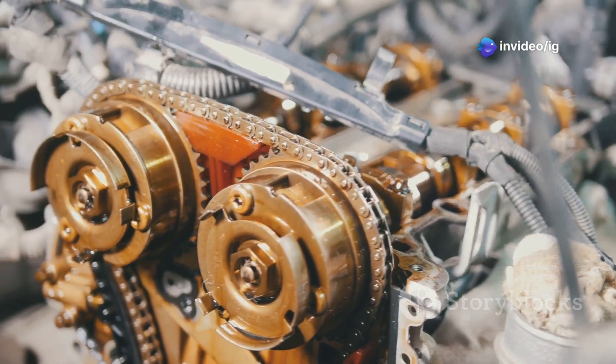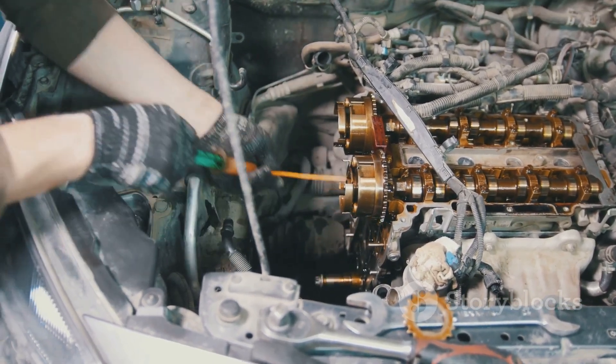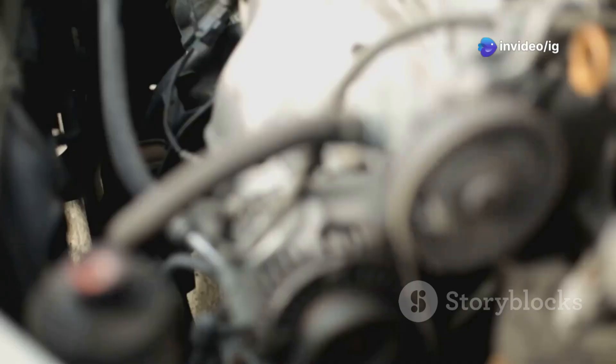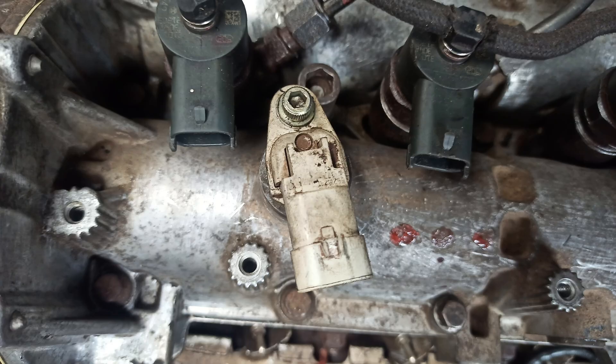To fix the P0017 code, you need to find the crankshaft and camshaft sensors. These sensors are usually located near the front of the engine, close to the timing belt or timing chain. The crankshaft sensor is usually mounted on the engine block near the crankshaft pulley. The camshaft sensor is typically located on the cylinder head, near the camshaft gear.